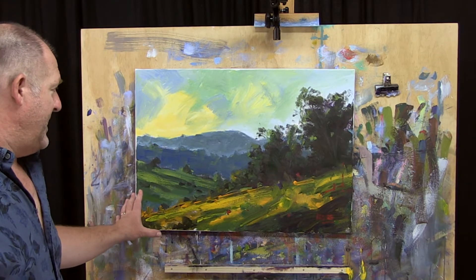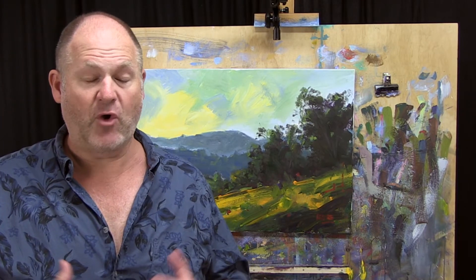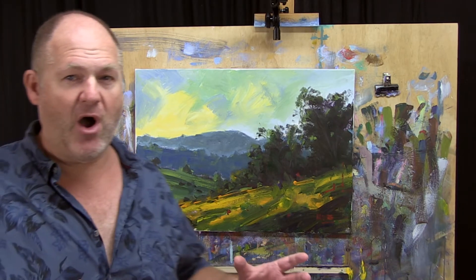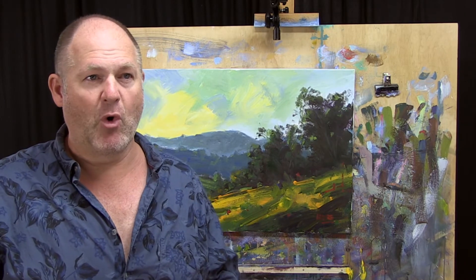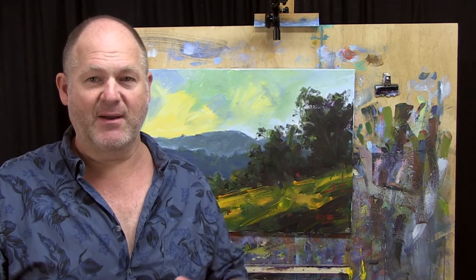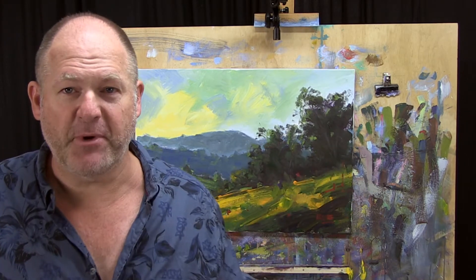This painting here is a painting that represents a real turning point for me because I changed my style when I painted this. What I mean by that is, it occurred to me that I should paint in a way that is more reflective of my personality. And my personality tends to be a little bit big picture, broad, bold, expressive.